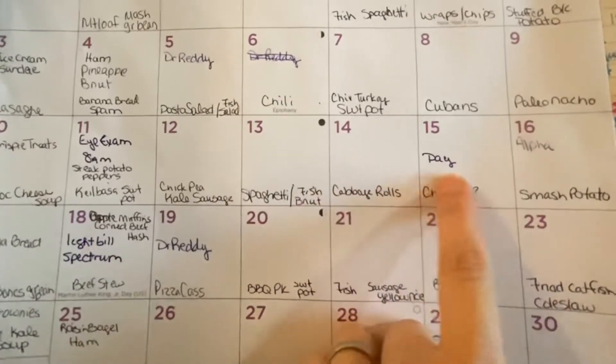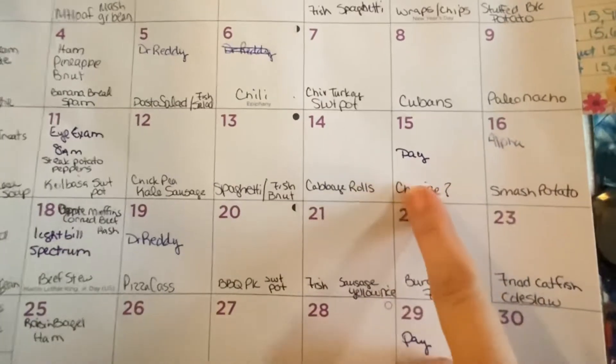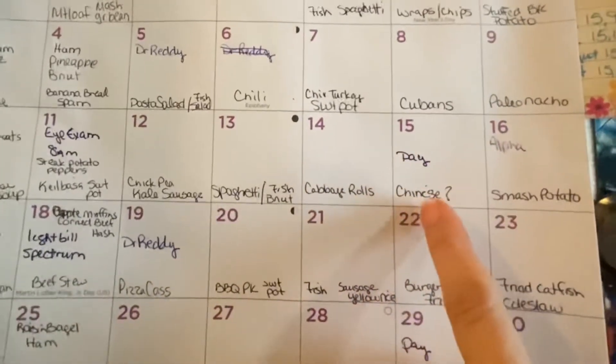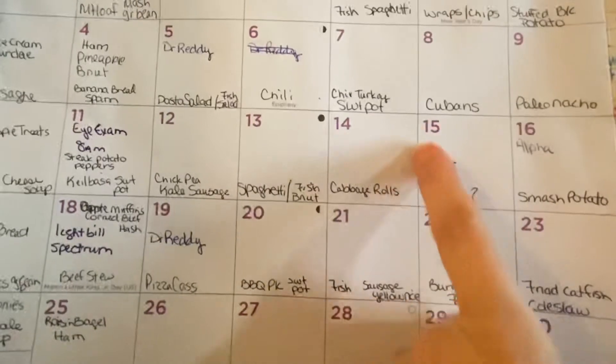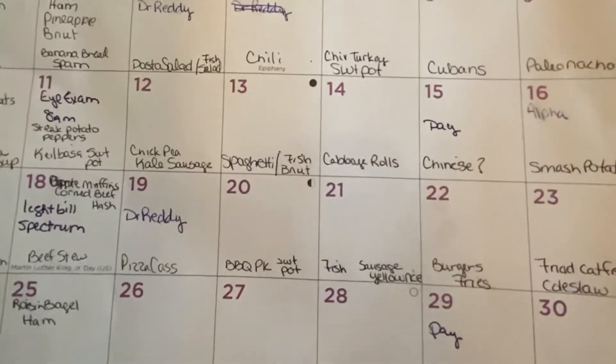I put Chinese here because I thought we might be going to Alefea, but we're not. It's a mountain man gathering but we're going to stay home. I do get paid that day so I don't know if we'll get Chinese or not — it just depends on how we feel.